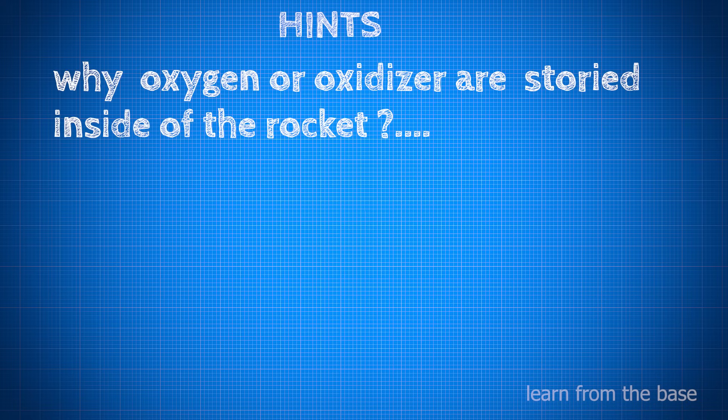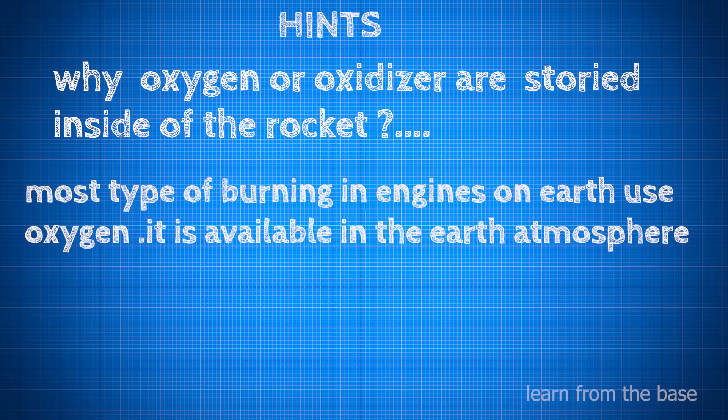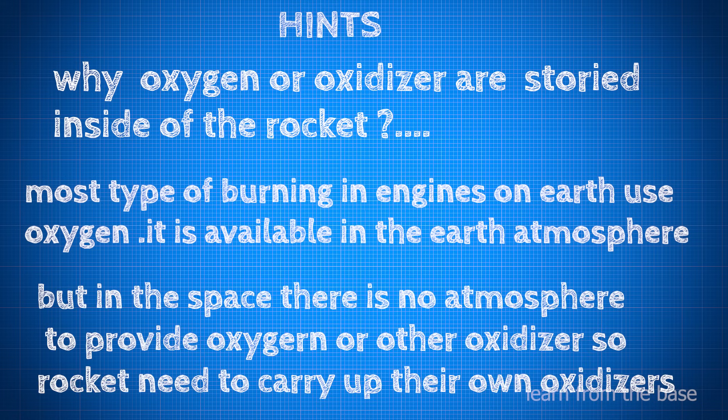Why are oxidizers stored inside the rocket? Most types of burning in engines on Earth use oxygen, which is easily available in the Earth's atmosphere. But in space, there is no atmosphere to provide oxygen or other oxidizers. So rockets need to carry their own oxidizers.